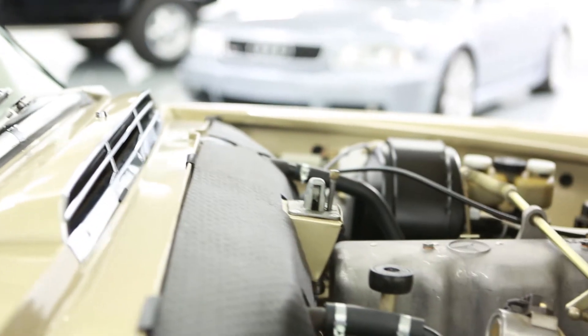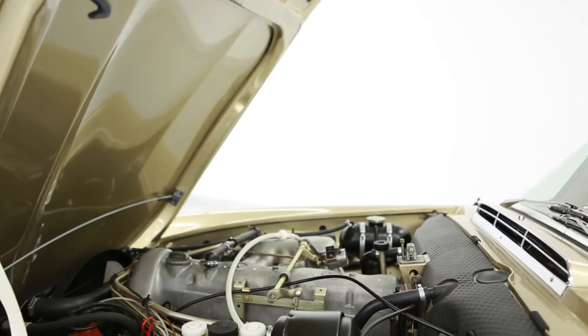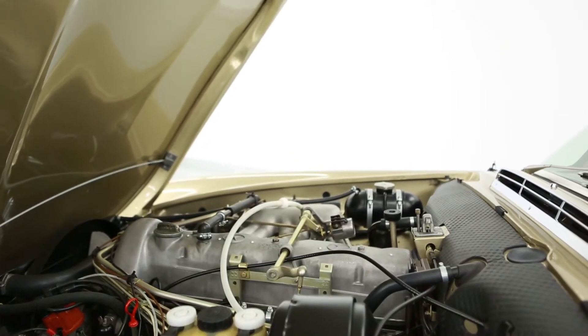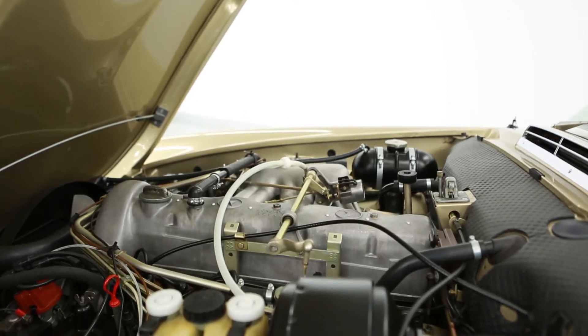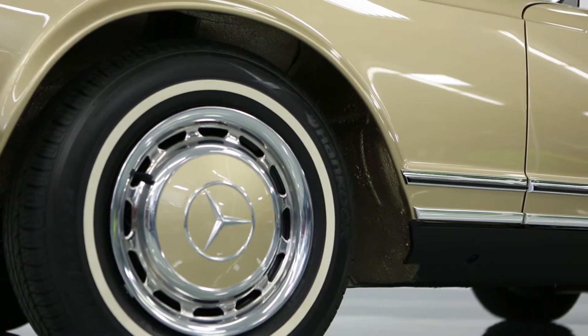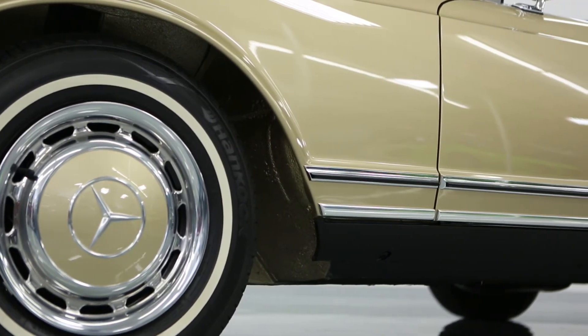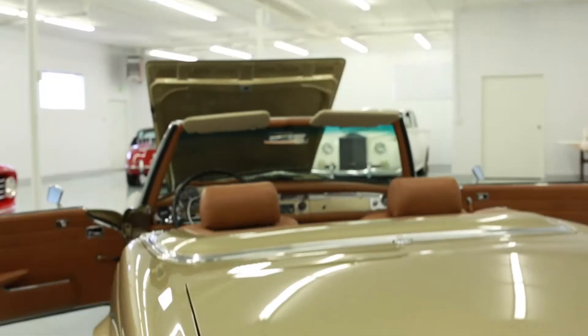Work includes a complete rebuild of the engine, which gives the car unusually spirited performance. Fuel injection means that the car starts and runs every time. In fact, the sensitive fuel injection pump was sent to California and rebuilt, as well as new injectors installed. Step on the gas and it takes off very quickly and will run up to over 100 miles an hour without any hesitation.